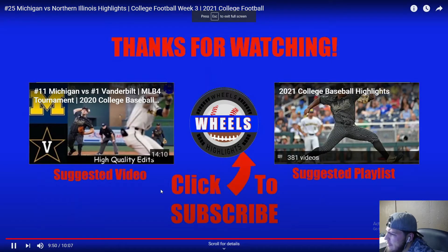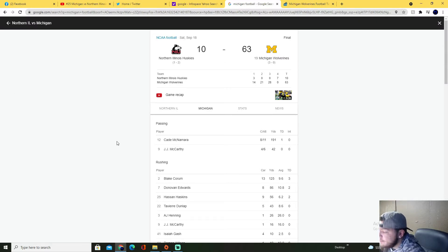Shout out to Wheels for making this video. Hope you guys enjoyed my reaction. We're on the road next week baby, let's go get it — I'll be at the game. I'll see y'all for another vlog. All right guys, couldn't leave y'all without showing you the stats for this game.